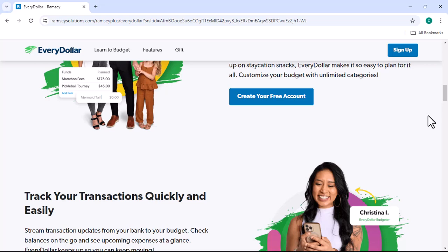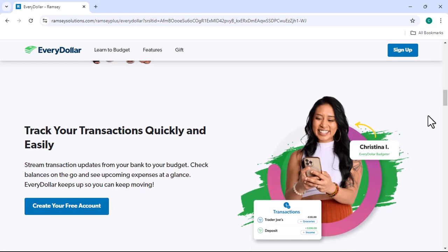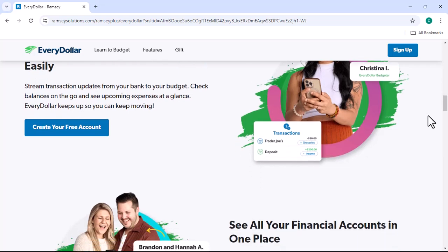Key Features. Zero-Based Budgeting: This means that you start with zero dollars and allocate every dollar to a specific category, such as rent, groceries, or entertainment. This helps you stay on top of your spending and avoid overspending.